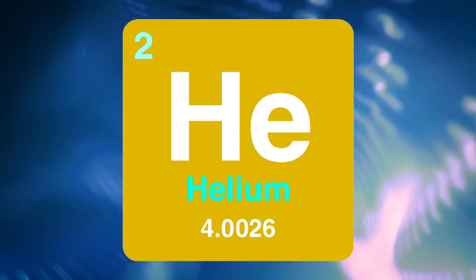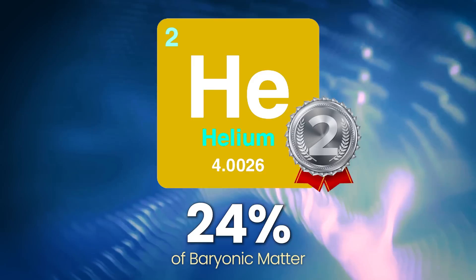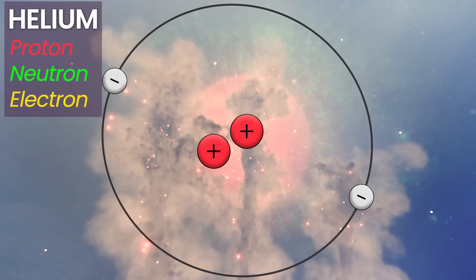Helium, as you know, is the second most populous element in the universe, making up about 24% of the baryonic or ordinary matter in the universe. It was formed right after the Big Bang, formed from protons themselves made of normal matter. A helium nucleus is an atom's center with two protons and two neutrons.